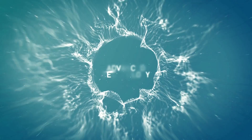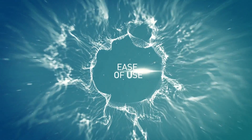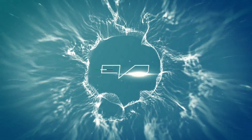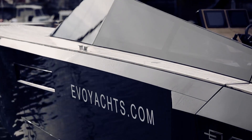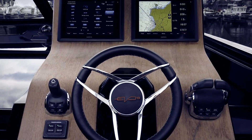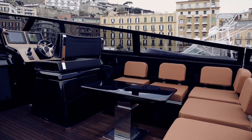The Evo 43 uses the latest new technologies to serve the owner's easiest facilities and comfort. The most advanced principles of automation are translated into comfort, simplicity and safety, thanks to scrupulous engineering.